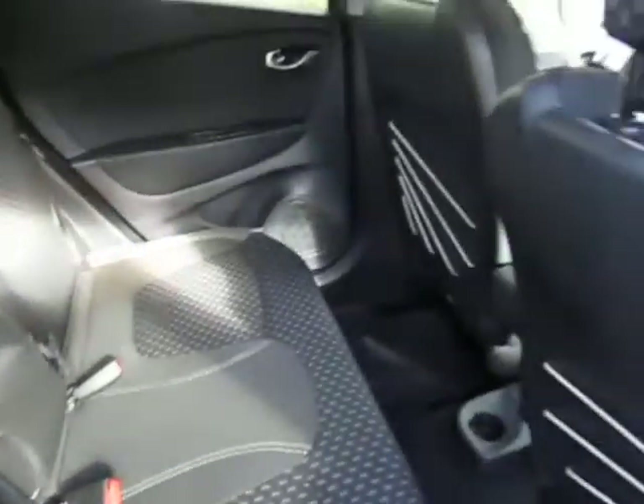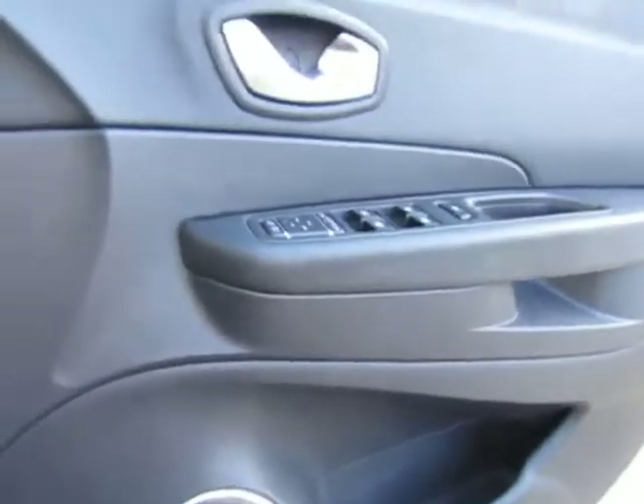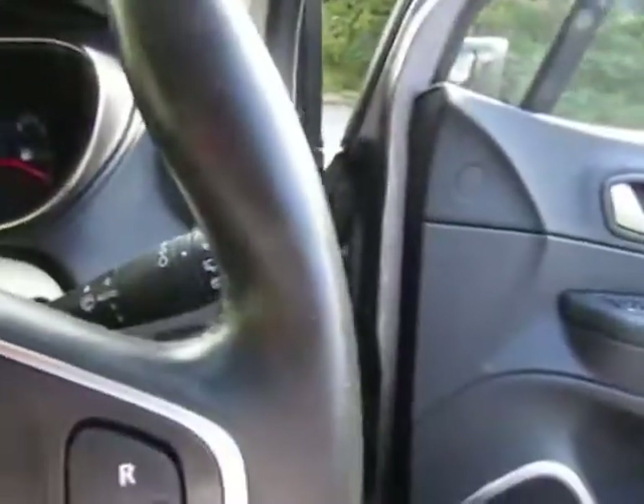Very clean cloth interior, electric rear windows and electric front windows as well. Cruise control, auto lights, and auto wipers.